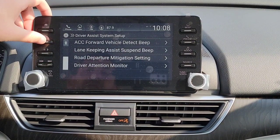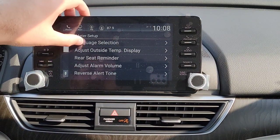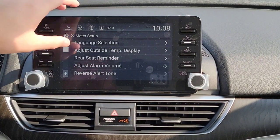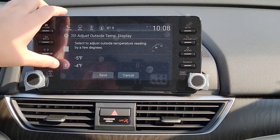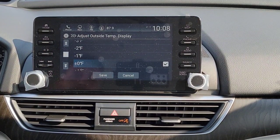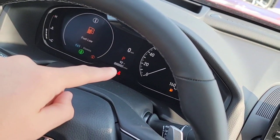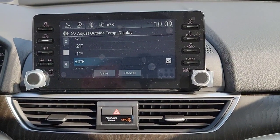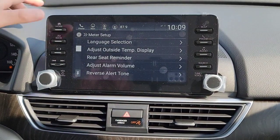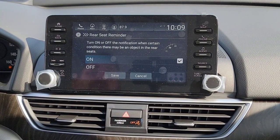That's everything under Driver Assist System setup. Coming down to Meter Setup — you can select your language as the first option, with three different options. The CR-V gives you a good summary as you select things so you don't have to memorize it. You can also fine-tune your temperature gauge within five degrees. It's already 92 degrees out here at 10 o'clock.